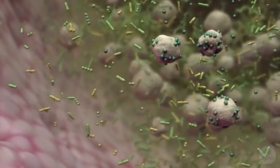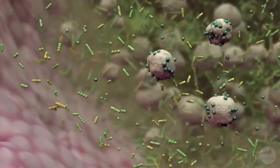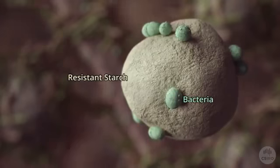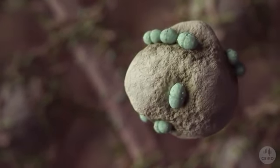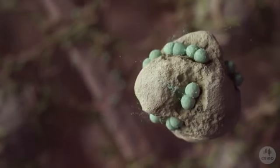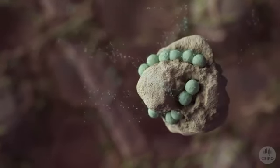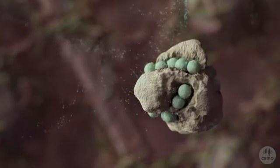We see that the resistant starch has become exposed to the healthy bacteria of the gut microbiome. This species of bacteria specialise in breaking down the resistant starch. This breakdown process provides the bacteria with the fuel they need to survive. As they use the starch for energy, they release small carbohydrate molecules.